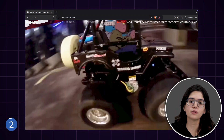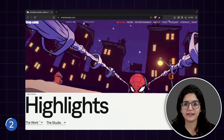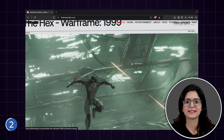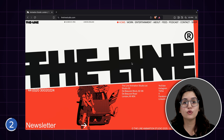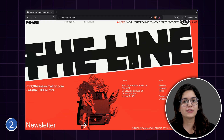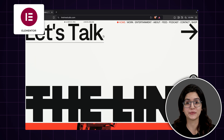They have a video running in the background and this translucent container on top of it, creating this overlay effect. As you scroll down, the container stacks up like this. I do like how creatively they've used the stacking effect at the footer. They're using the stack container on scroll effect here and you can build this in Elementor too.